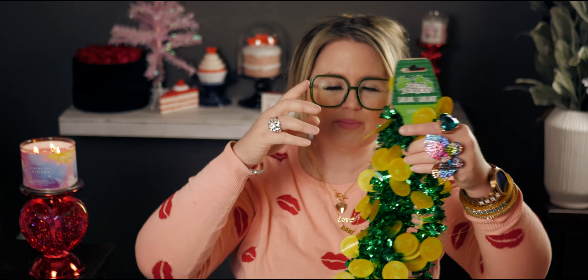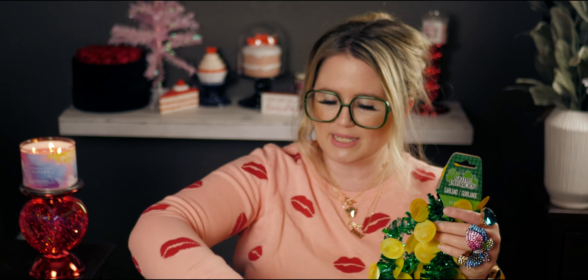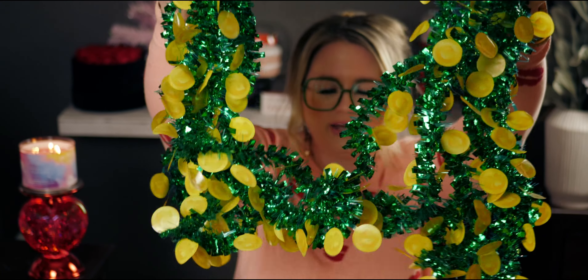What I'm going to use this garland for is my rainbow Christmas tree — I'm going to make it a Saint Patrick's Day tree and put this around it in my studio. It's 12 feet, which is a lot. I got two. The Saint Patrick's Day aisle at Dollar Tree was just packed — like so much variety. I was like, this is so awesome!